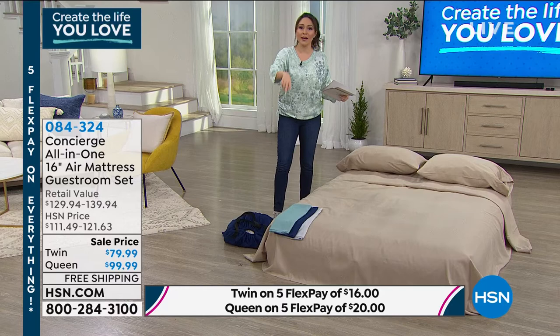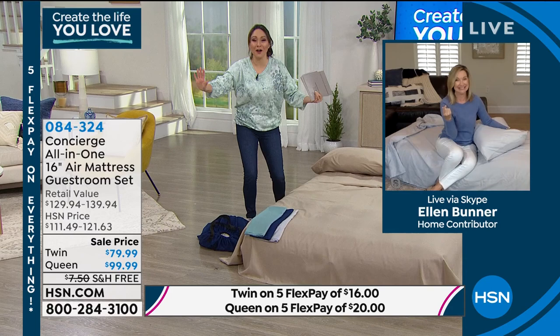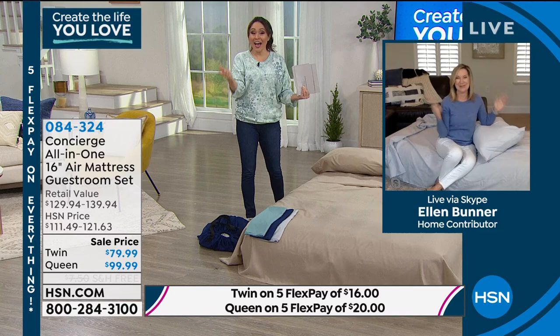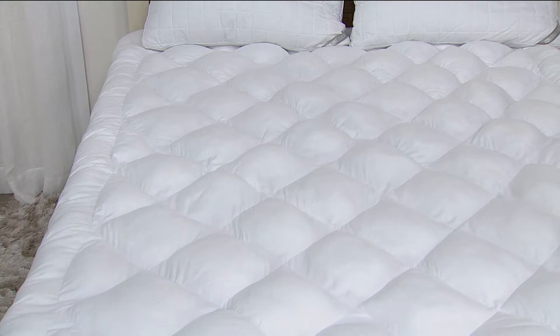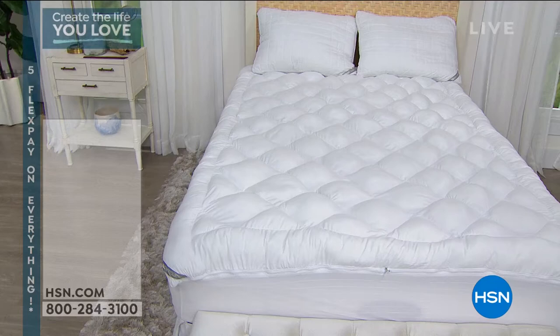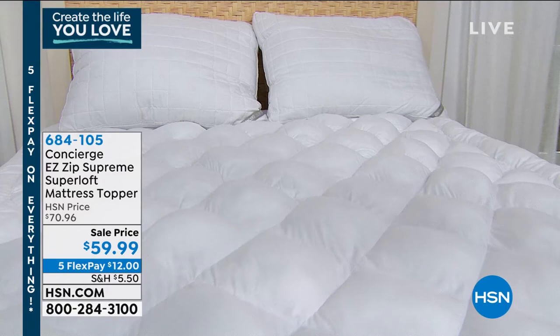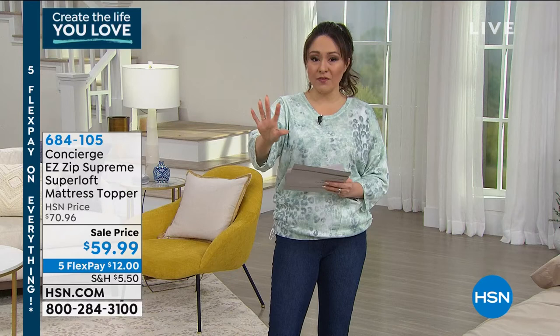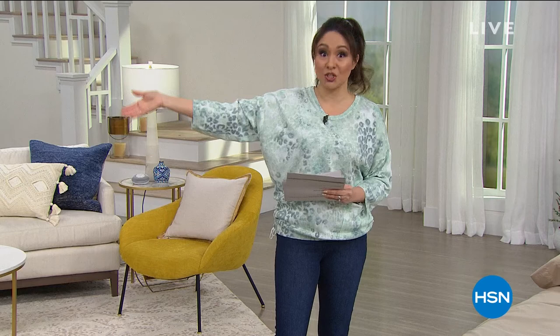Ellen will be back next hour for a deep dive into the topper, but grab item 684105 in your size and put it in your cart now — I keep mentioning it because I know it's going to be super popular once we get to the actual presentation. Coming up: organization. Don't go anywhere.